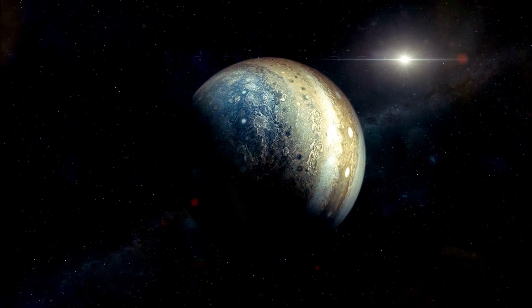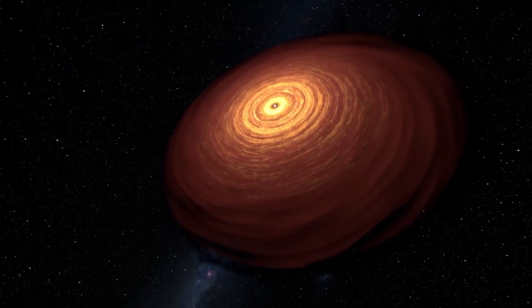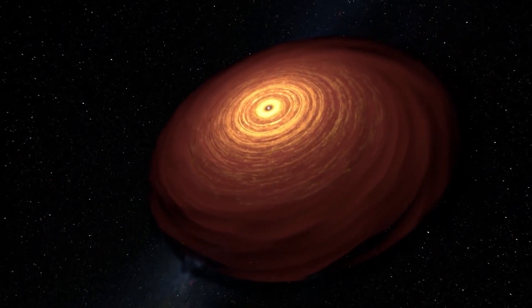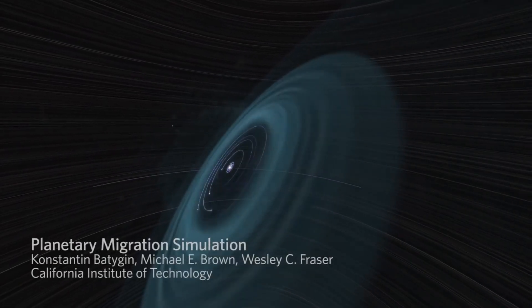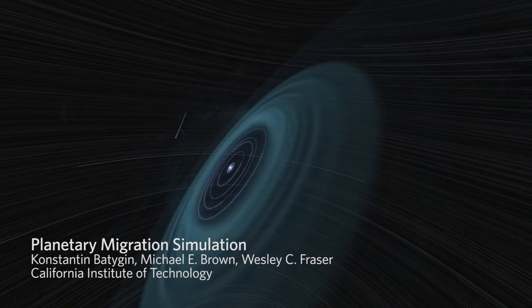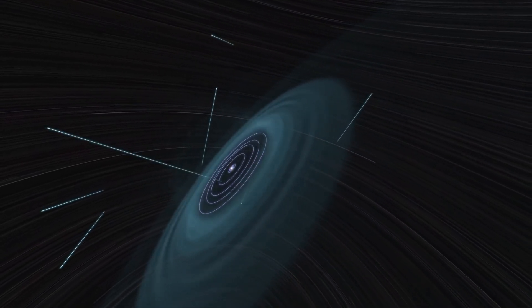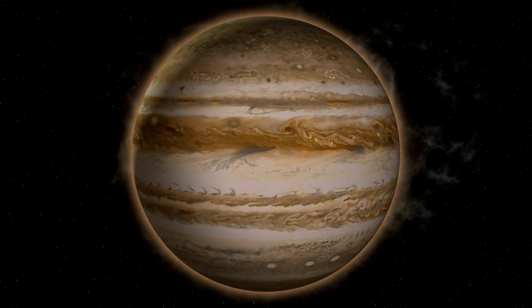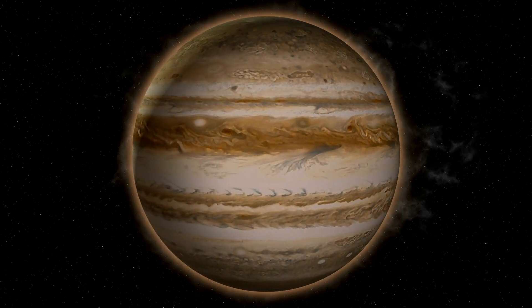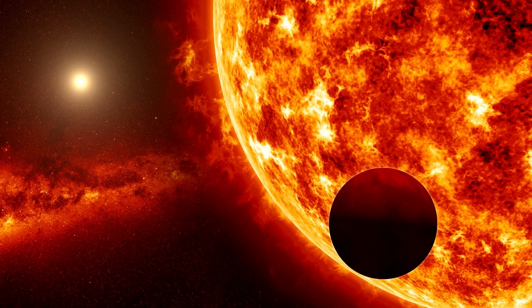Its strong magnetic field also protects the inner planets from harmful radiation, but the most important aspect of Jupiter is its role in the formation of our solar system. Jupiter's massive size and gravity helped to shape the orbits of the inner planets and prevented other bodies from forming in the inner solar system. By studying Jupiter's atmosphere, we can learn more about the conditions that formed our solar system and how planets like our own can form around other stars.